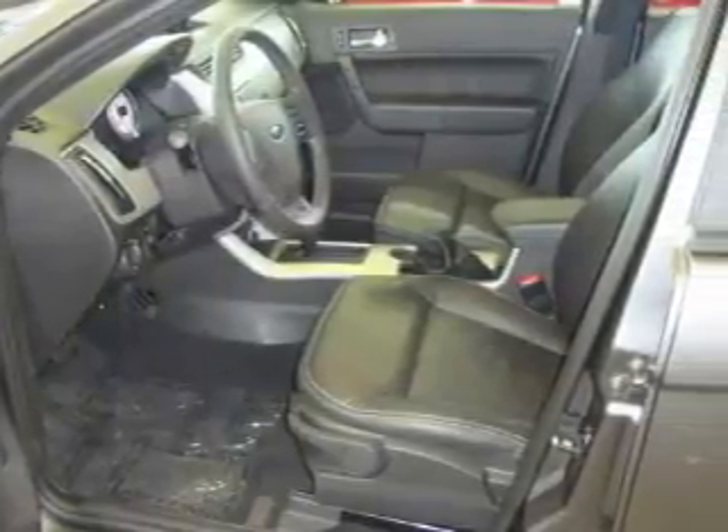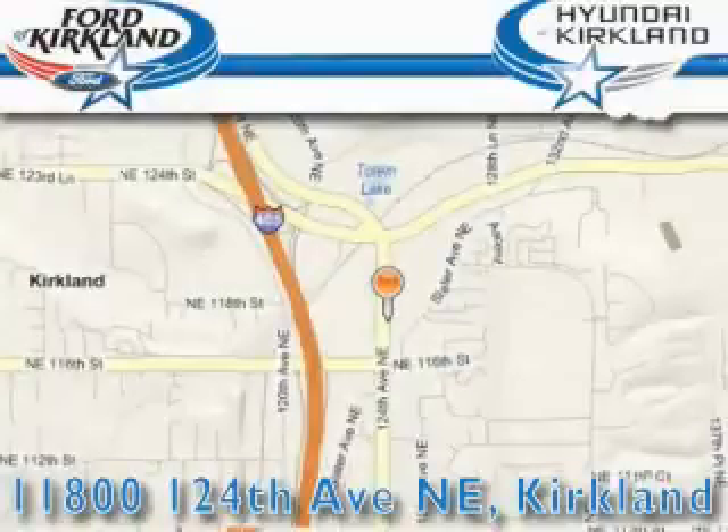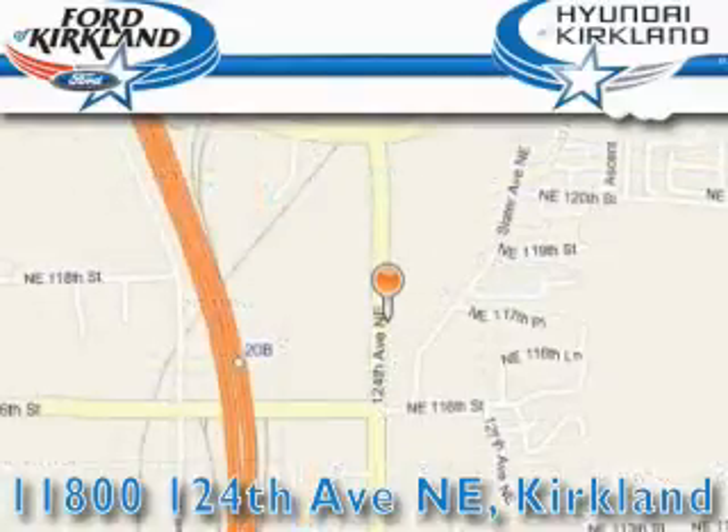This automobile won't last long at this price — call and arrange a test drive now. Ford and Hyundai of Kirkland is located at 11800 124th Northeast in Kirkland. Our goal is to exceed all of your expectations to ensure that you'll return for future visits.